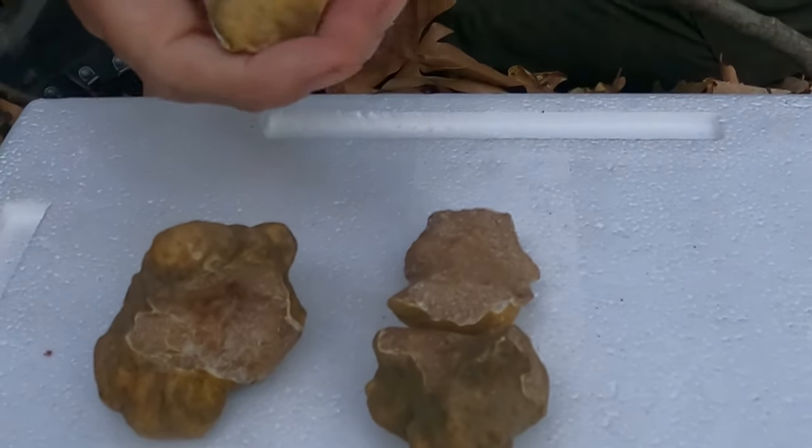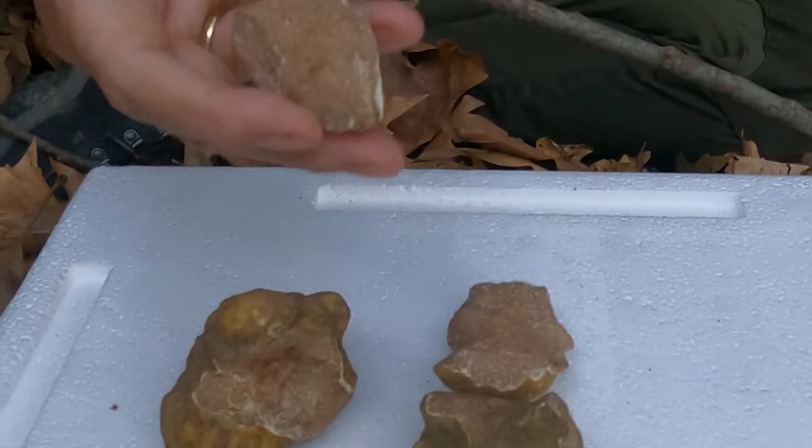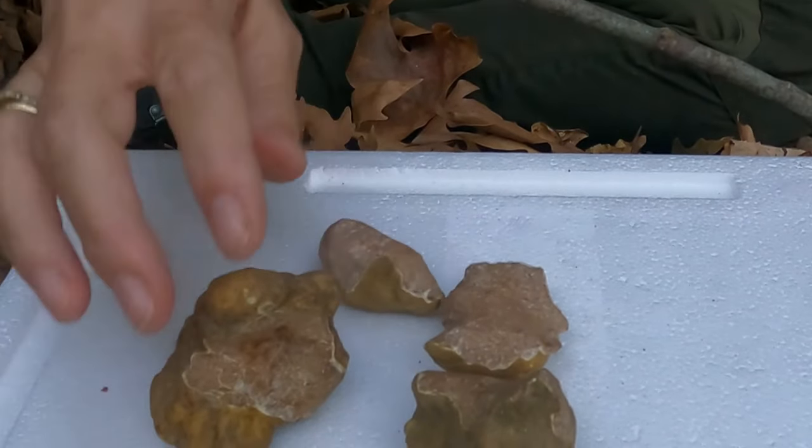They are the pre-season truffles — the young and immature. They're not the culinary gems that people are expecting when they order a truffle.